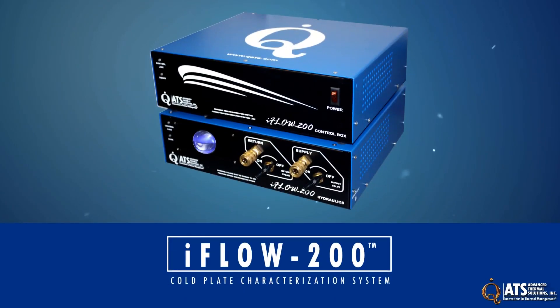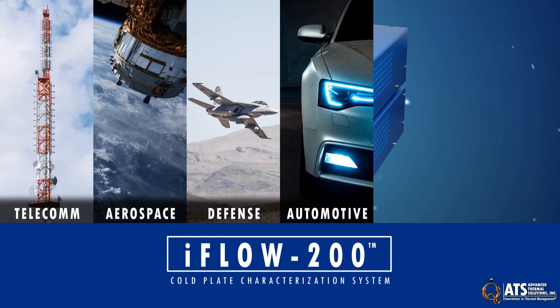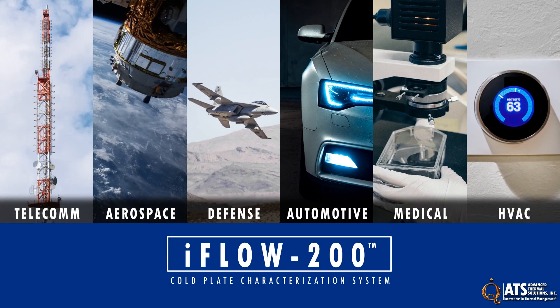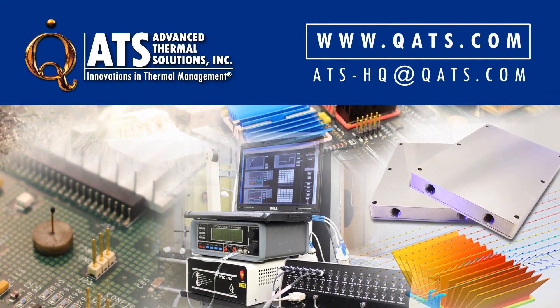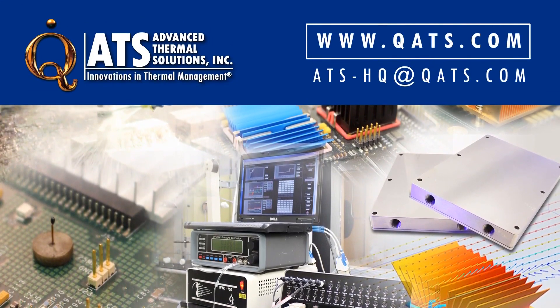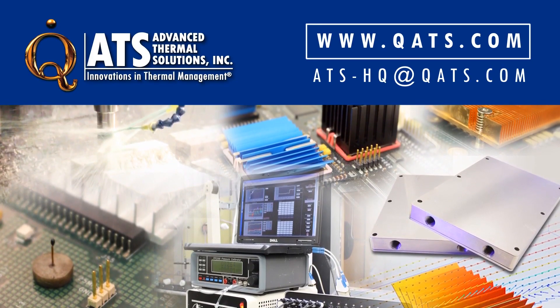Applications for the iFLO 200 include the telecom, aerospace, defense, automotive, medical, and HVAC industries. To learn more about the iFLO 200 or other ATS instruments, please visit our website or email us at ats-hq@qats.com.